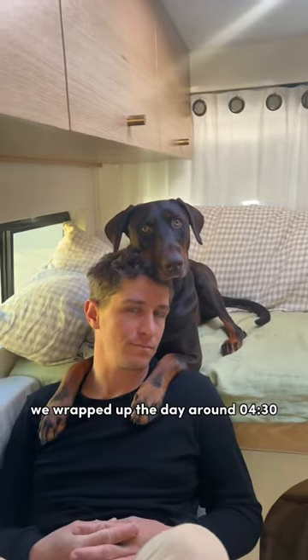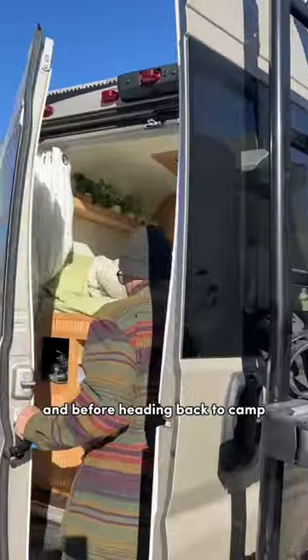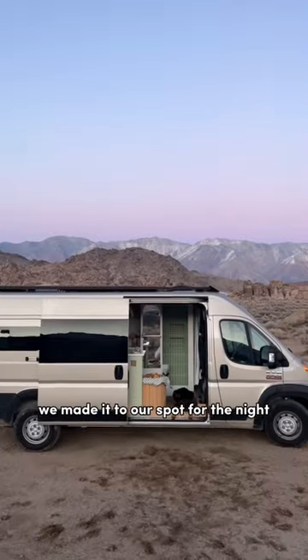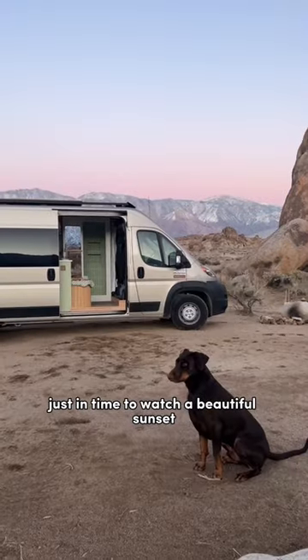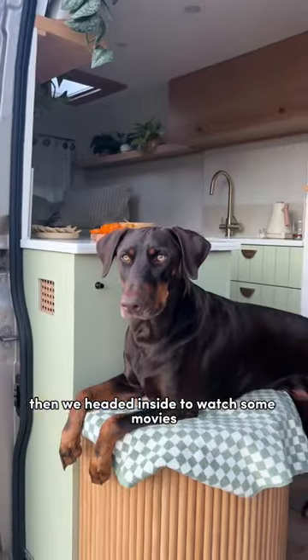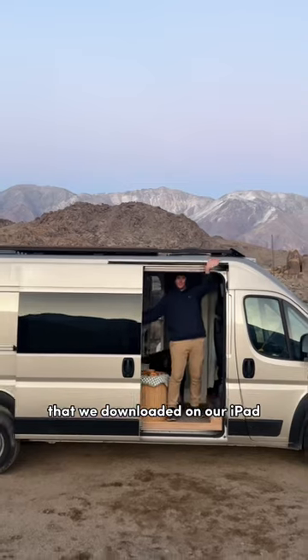We wrapped up the day around 4:30, and before heading back to camp, we did some van chores like filling up our water tank. We made it to our spot for the night just in time to watch a beautiful sunset and make a snack board. Then we headed inside to watch some movies that we downloaded on our iPad.